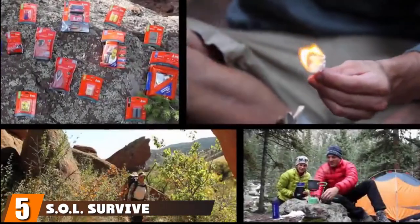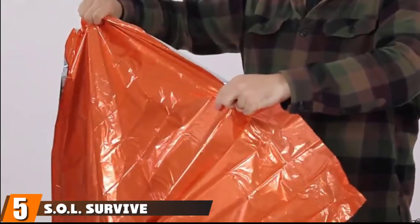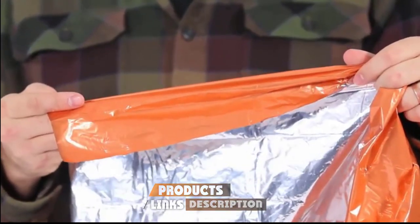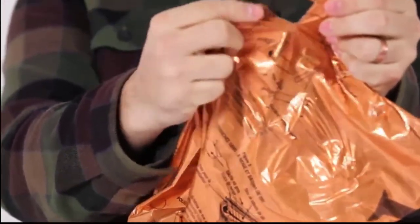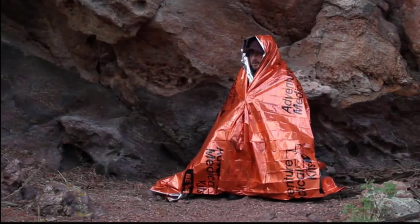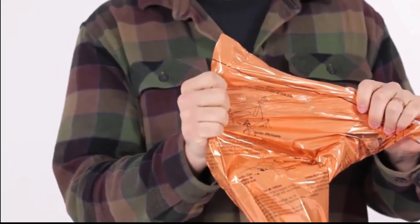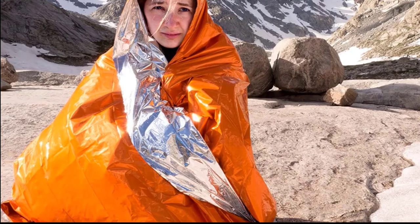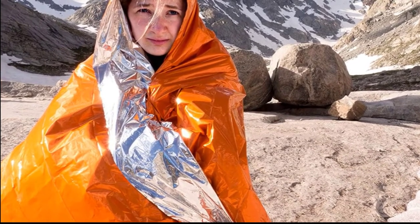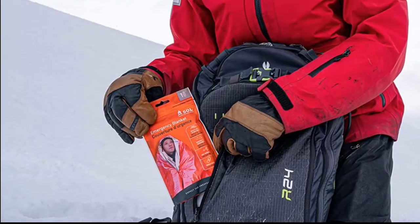The number 5 position is held by the S.O.L. Survive Outdoors Heat Reflective Emergency Blanket. If you are especially tall, you are likely to find that typical survival blankets are a bit too short, leaving you exposed to the elements. This could be a real issue in an emergency situation when the temperature drops suddenly. This will not be an issue when you choose the S.O.L. Survive Outdoors Heat Reflective Emergency Blanket. This blanket is designed to be a lot longer than average, covering all of your body with room to spare.